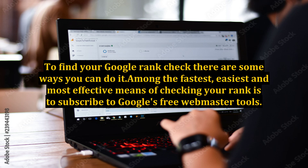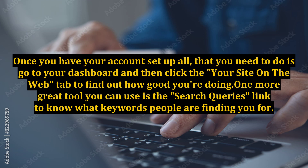To find your Google rank, there are some ways you can do it. Among the fastest, easiest, and most effective means of checking your rank is to subscribe to Google's free webmaster tools. Once you have your account set up, all that you need to do is go to your dashboard and then click the 'your site on the web' tab to find out how good you're doing.